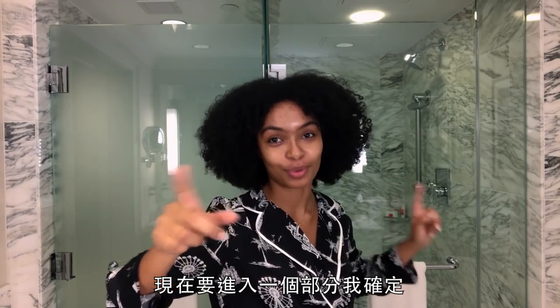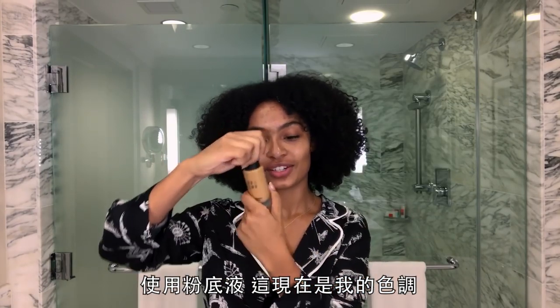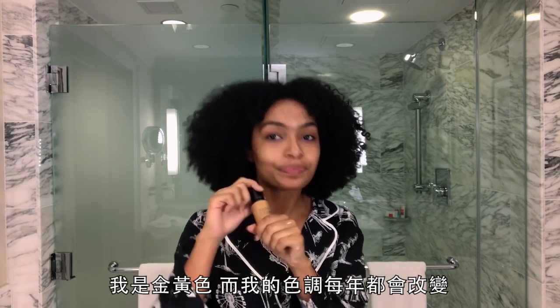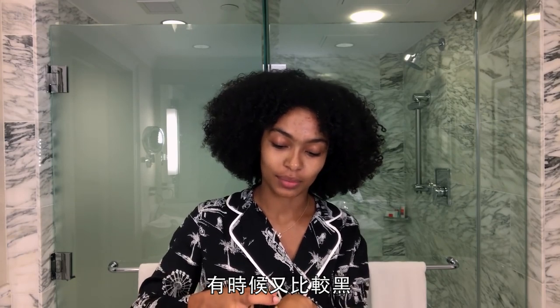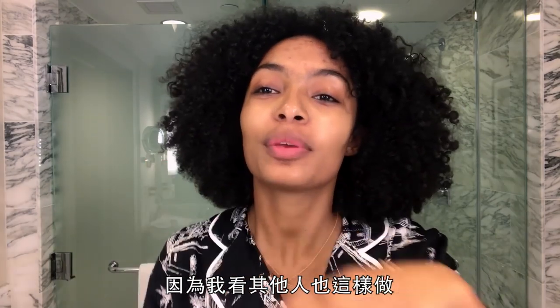Now onto the part I'm definitely not a professional at, but I attempt anyway — foundation. This is my color right now. I am golden and my shade changes throughout the year because my melanin changes. Sometimes I look a little more like Casper the Friendly Ghost, and sometimes I'm more melanated because I've been outside.